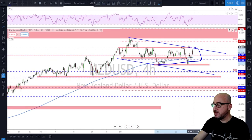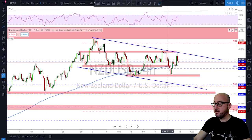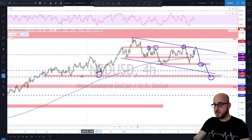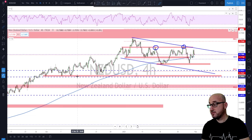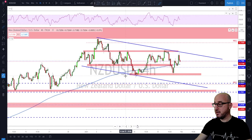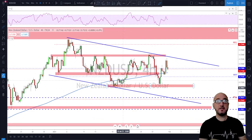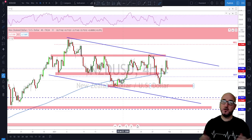NZD/USD — almost the same idea. Still bouncing around inside a range, channeling slowly to the downside. As long as these resistance levels hold, I'm looking to short this market toward the support below, and if broken, even further down to test the lows. Those are my plans for NZD/USD for next week. Thanks a lot — do not forget to follow me on TradingView and hit that like button if you enjoyed the video. See you next week!